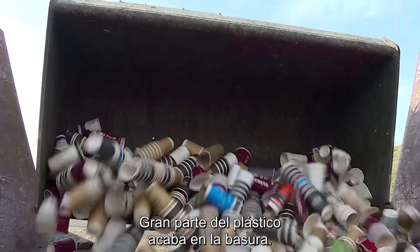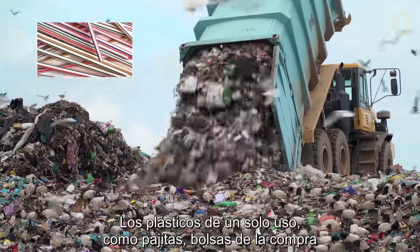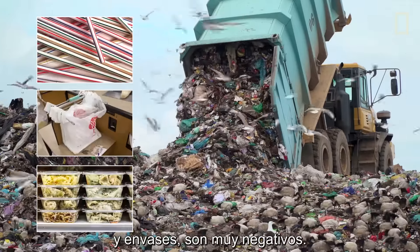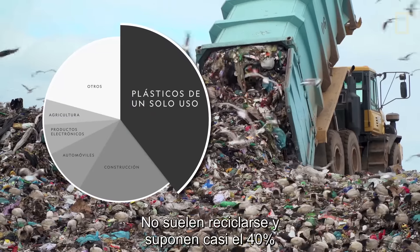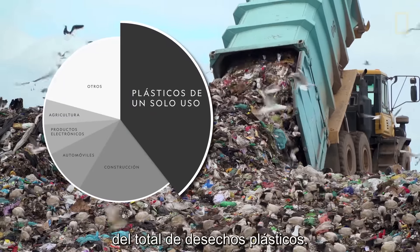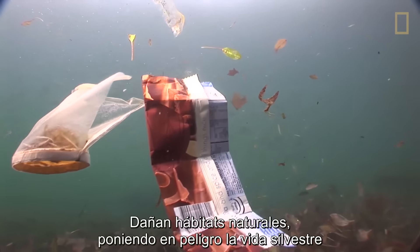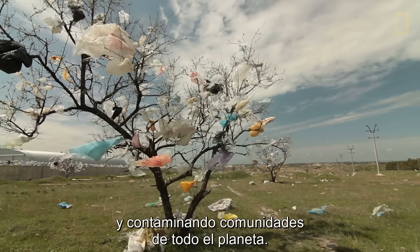Much of this plastic ends up as trash. Single-use plastics such as straws, grocery bags, and packaging products are particularly detrimental. They often aren't recycled and constitute about 40% of all plastic waste. They end up damaging natural habitats, endangering wildlife, and polluting communities around the world.